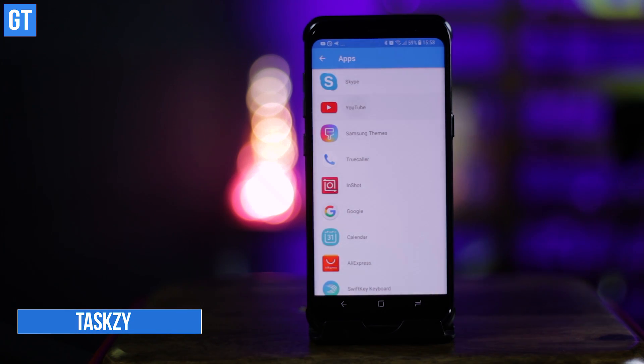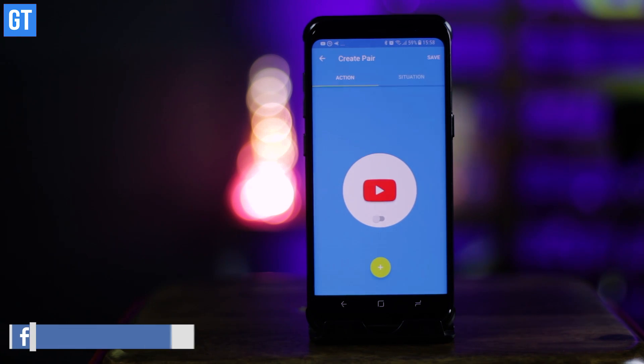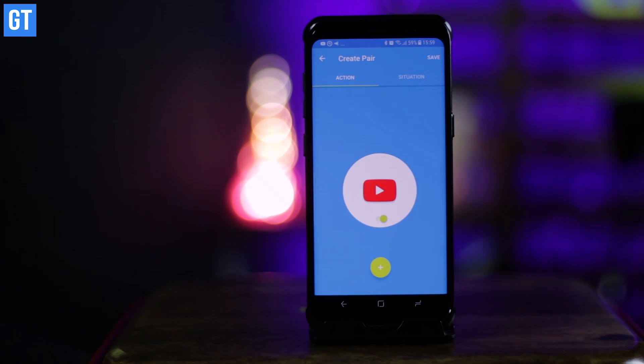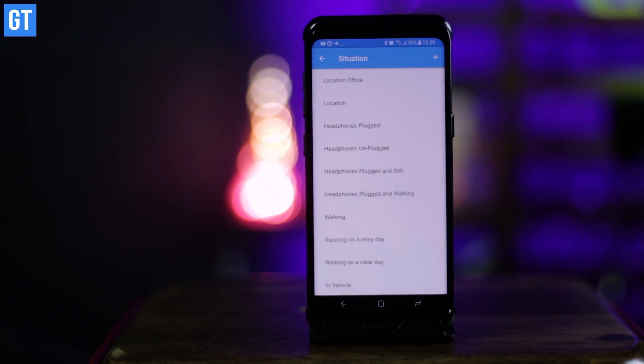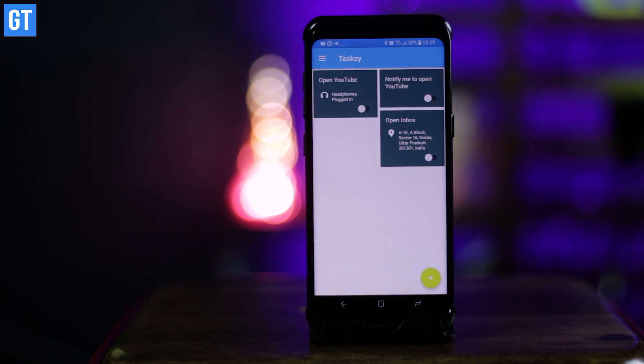Taxi is up at number two and this is a contextual app launcher. The interface is simple and creates an action for an appropriate situation. There are quite a handful of situations pre-loaded in the app, but situations can also be created manually. They need to be based on one of the following: location, headphone state, weather, user activity, or time. So the next time you want to launch Spotify when you're running, you just set the situation to headphone state and Taxi will do its task.